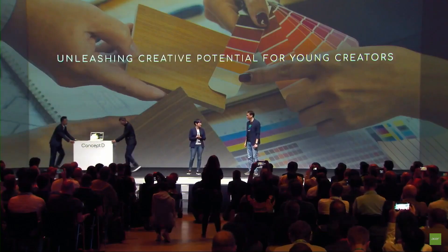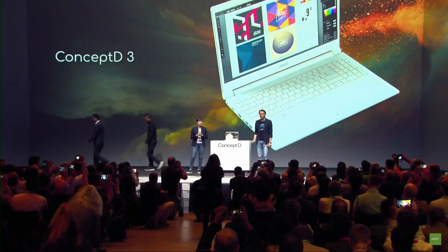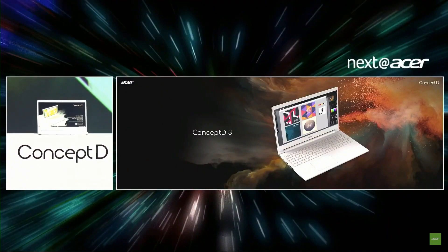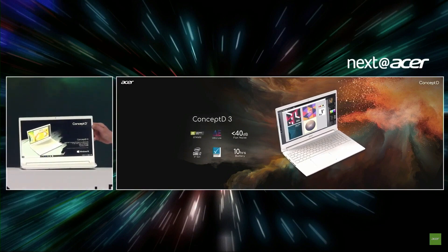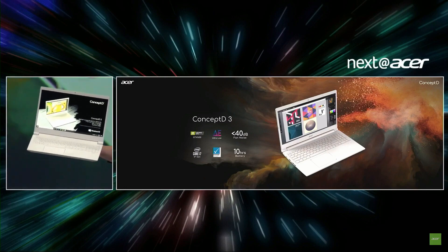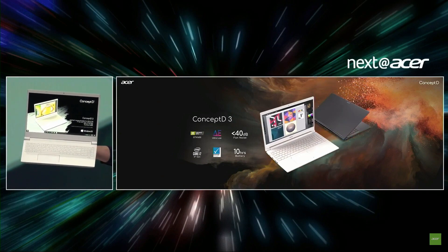We'd like to announce a new entry model: the ConceptD 3. Aimed at YouTubers, graphic designers, and photographers, it's perfect for multimedia and visual design work. The finish is impeccable — ConceptD 3 has an aluminum body giving it a timeless and premium look, and all ConceptD white laptops benefit from a stain-resistant coating.